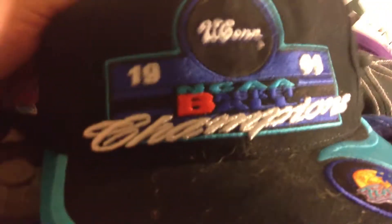Nice looking Goodyear hat — an older one, got the old type of foam in it, so that's 80s. NCAA Basketball Champions 1999 — it says UConn. That's got to be worth something to somebody from UConn. That's nice.